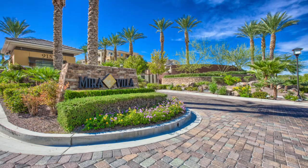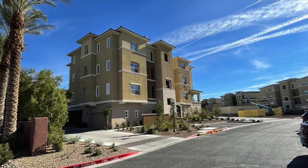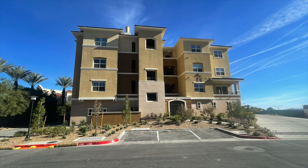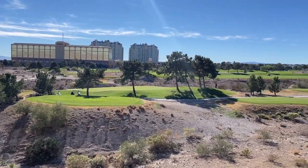Today I'm going to be introducing to you a luxury condo community in Summerlin North called MiraVilla. MiraVilla offers single-level luxury condominiums with spacious verandas, located within the established Canyons Village of the Summerlin master plan and overlooking the Angel Park Championship golf course.